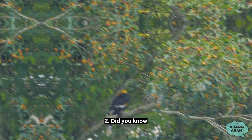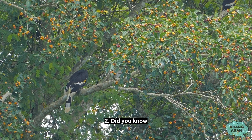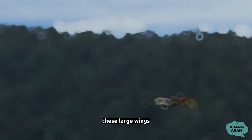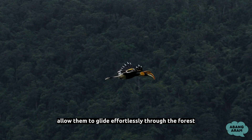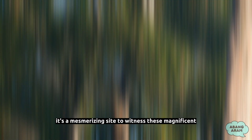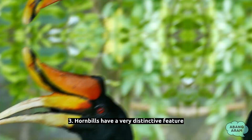Fact 2: Did you know that hornbills have an impressive wingspan? Some species boast wingspans of up to five feet, or 1.5 meters, from tip to tip. These large wings allow them to glide effortlessly through the forest, covering vast distances in search of food or suitable nesting sites. It's a mesmerizing sight to witness these magnificent birds soaring gracefully above the treetops, showcasing their impressive aerial abilities.